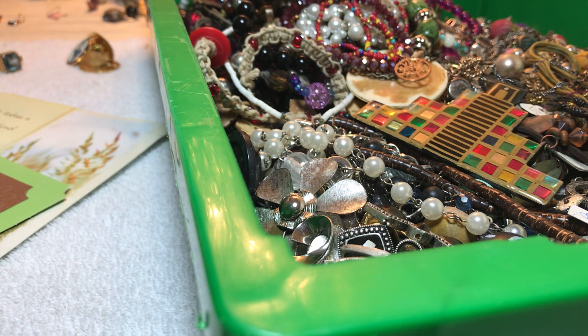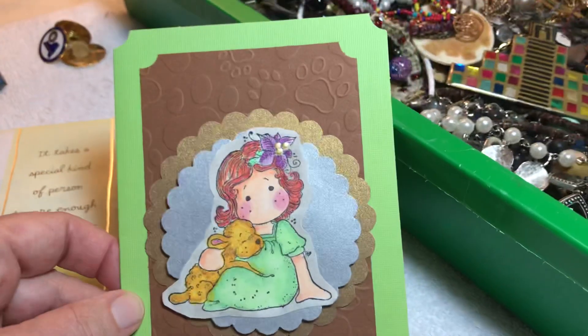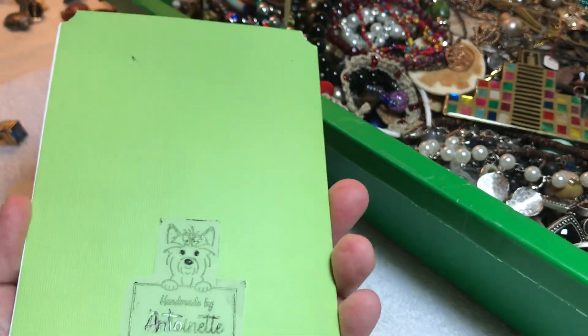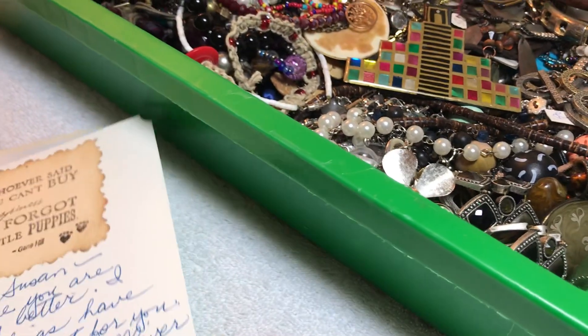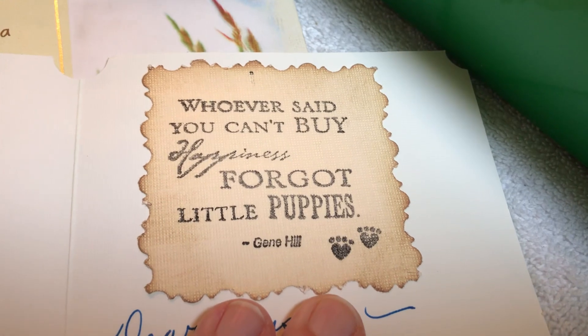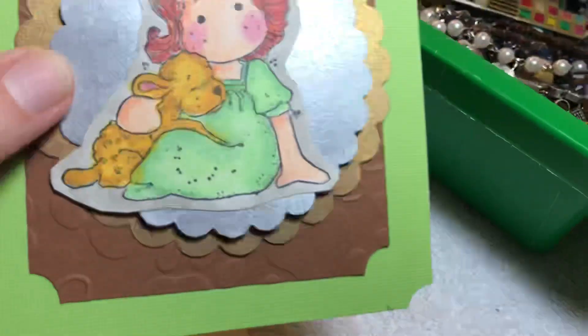Welcome to the video — the gang's all here! We're going to do some more from the big box. This is our last tray from the big box. I know she made this homemade — that's what I thought, Antoinette. Whoever said you can't buy happiness forgot about little puppies — so true, isn't that beautiful?